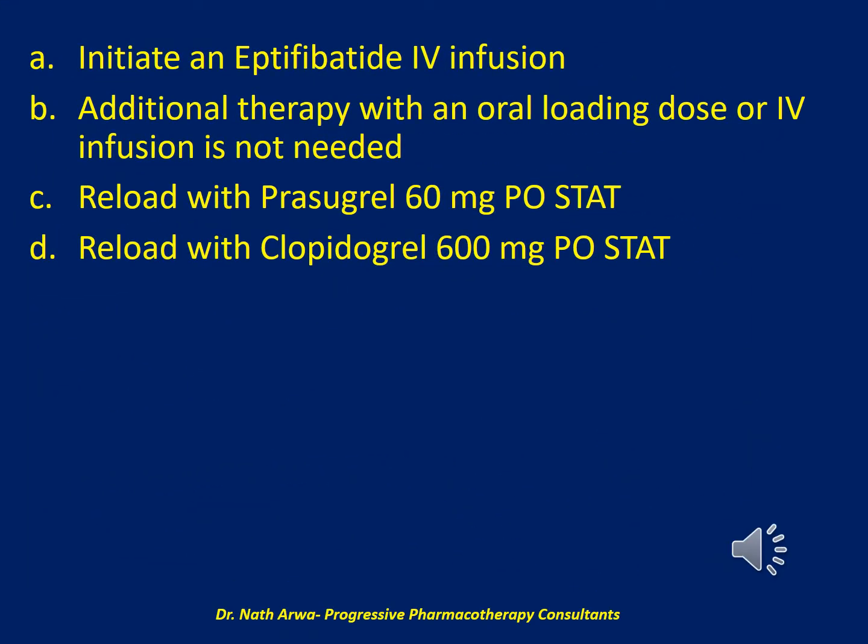A. Initiate an eptifibatide IV infusion; B. Additional therapy with an oral loading dose or IV infusion is not needed; C. Reload with prasugrel 60 mg orally STAT; or D. Reload with clopidogrel 600 mg orally STAT?